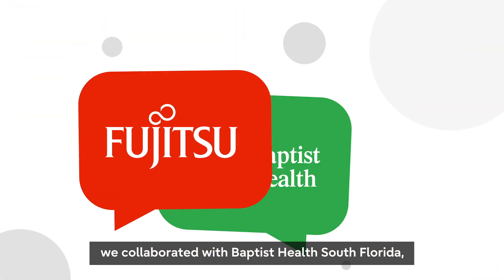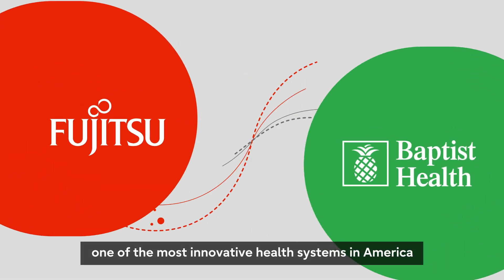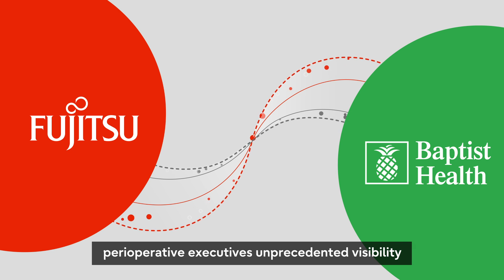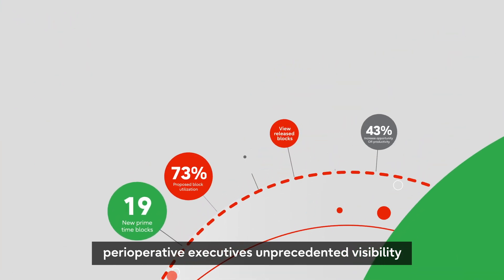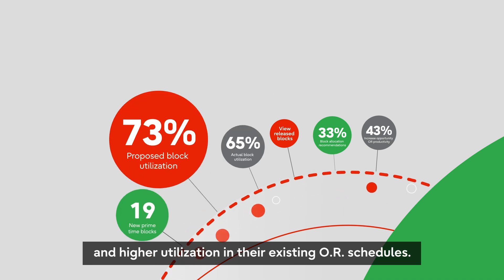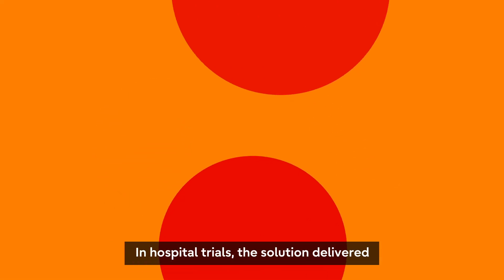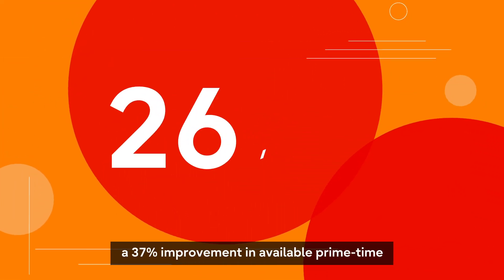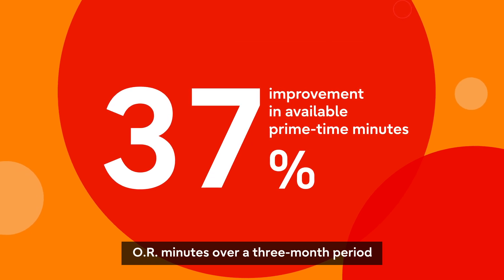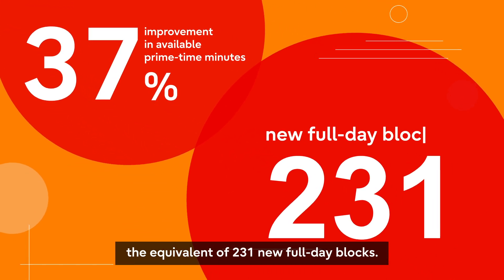At Fujitsu, we collaborated with Baptist Health South Florida, one of the most innovative health systems in America, and created a solution for hospitals everywhere that gives perioperative executives unprecedented visibility into hidden opportunities for more capacity and higher utilization in their existing OR schedules. In hospital trials, the solution delivered a 37% improvement in available primetime OR minutes over a three-month period, the equivalent of 231 new full-day blocks.